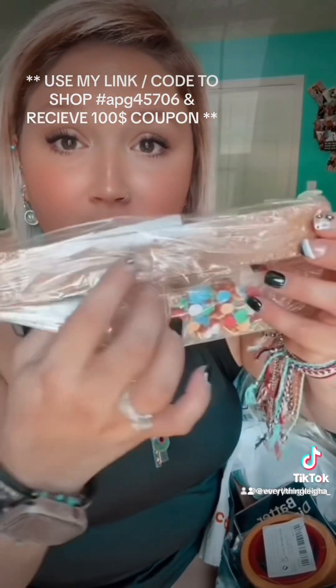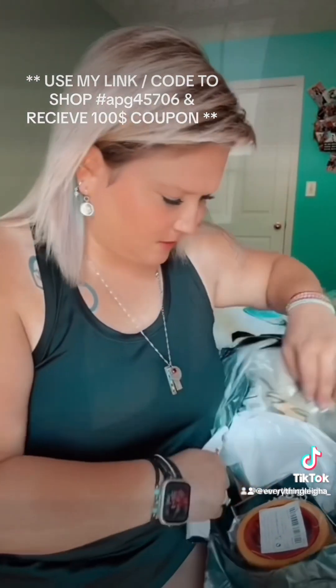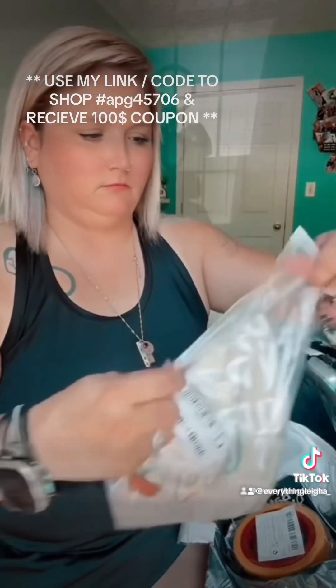These are my little pegboard pieces. I'm gonna put them in my craft room — pushpin pegboard pieces.